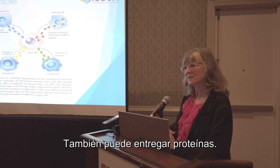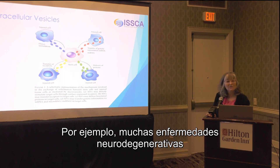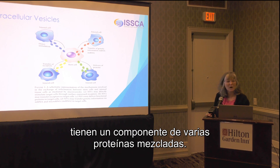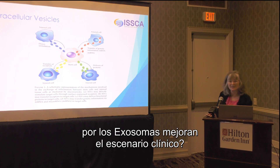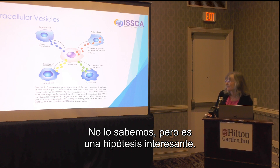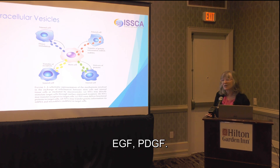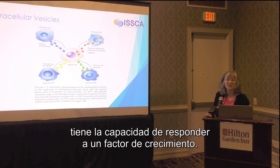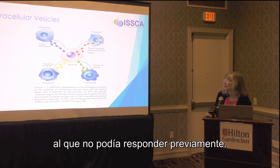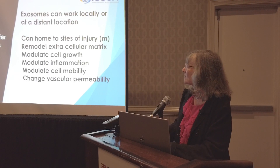Exosomes can also deliver proteins — things like heat shock proteins. This may be very interesting because many neurodegenerative diseases have a component of tangled or misfolded proteins, so could heat shock proteins delivered by exosomes improve that clinical picture? We don't know, but it's an interesting hypothesis. Exosomes can also have a specific receptor on their surface — EGF, PDGF — and once it fuses with the recipient cell, that injured cell now has the capability to respond to a growth factor that it was previously unable to respond to.